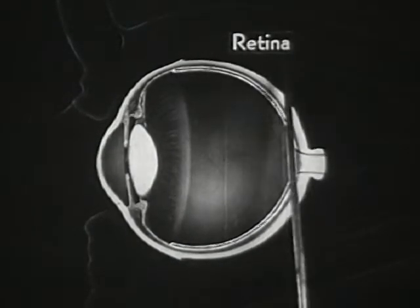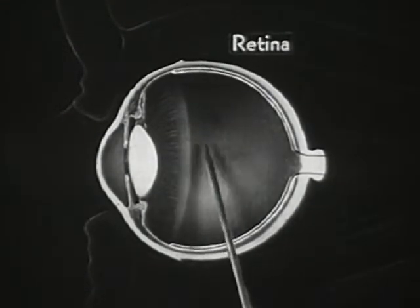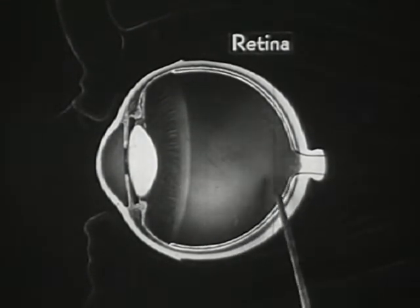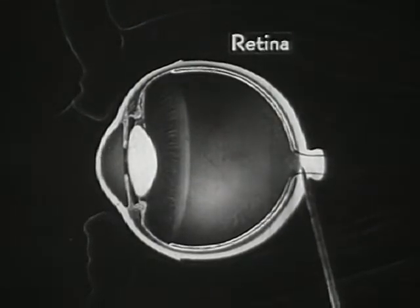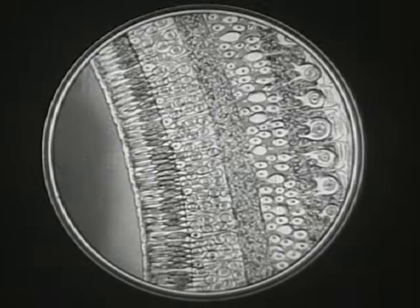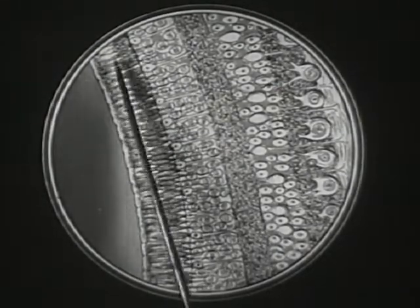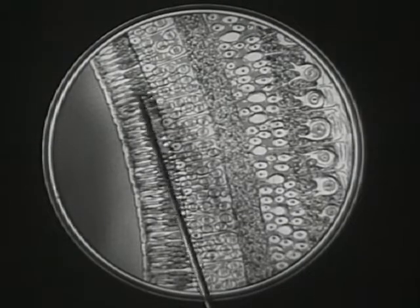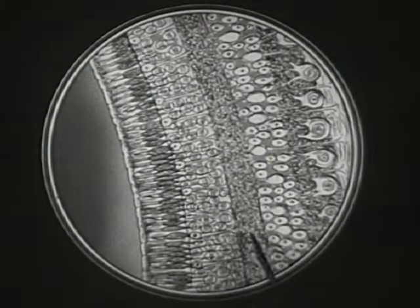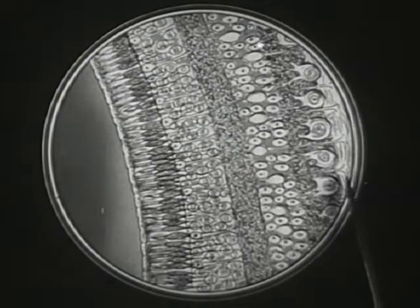The innermost layer of the eyeball is the retina — a very delicate structure. The retina is actually a part of the optic nerve, which transmits the light impulses to our brain. It is the most important and complex structure in the eyeball. Magnified many hundred times, the retina is seen to consist of a complicated arrangement of rods and cones, which convert light waves into nerve impulses in some manner which even science today cannot fully explain.